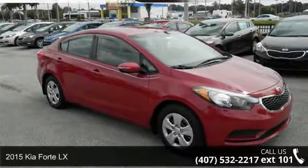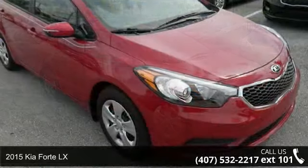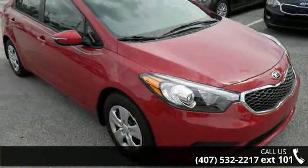Arrive in style with this 2015 Kia Forte LX. If you are looking for an automobile with great features, look no further.